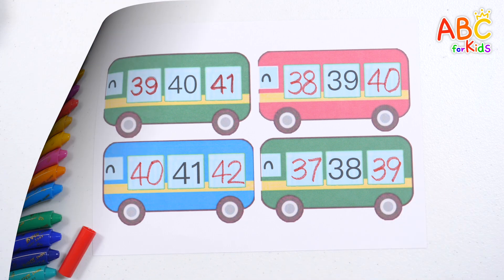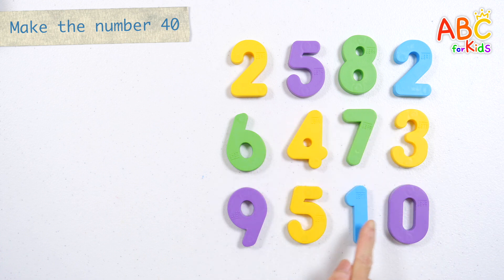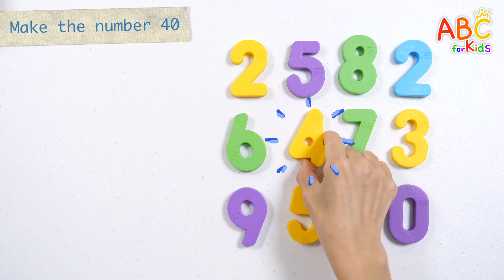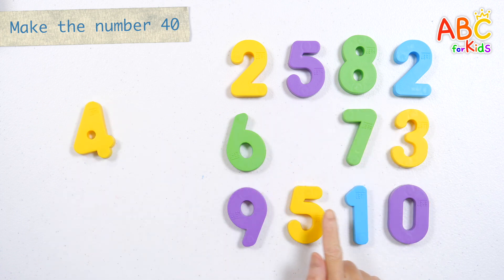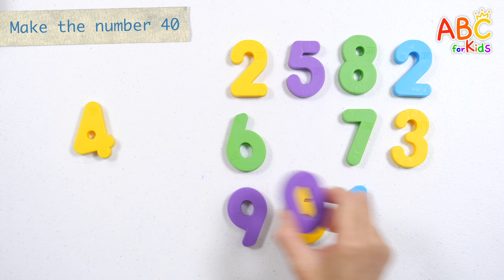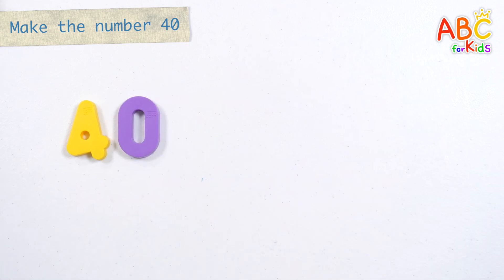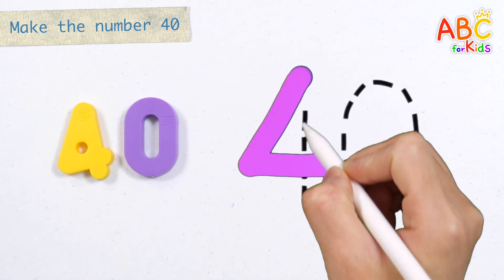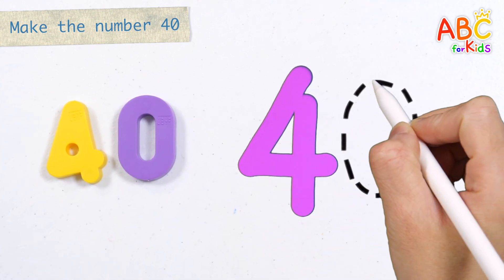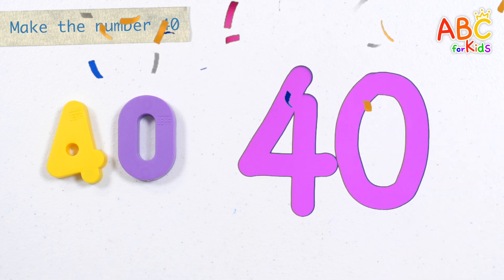Very good! Let's make 40 by picking the two numbers on the right. Shall we write the number 40? 40! Great job!